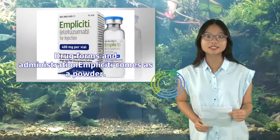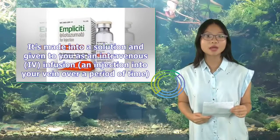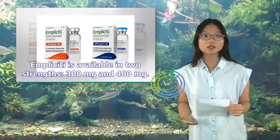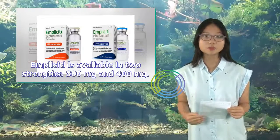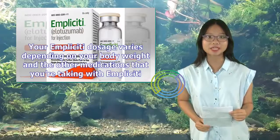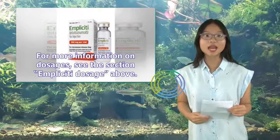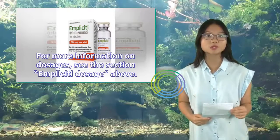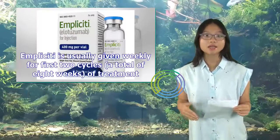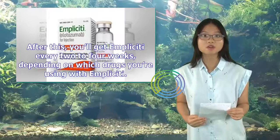Implicity comes as a powder, made into a solution and given as an intravenous (IV) infusion. It's available in two strengths: 300 mg and 400 mg. Your dosage varies depending on your body weight and other medications taken with Implicity. Implicity is usually given weekly for the first two cycles (a total of eight weeks) of treatment. After this, you'll get Implicity every two to four weeks, depending on which drugs you're using with it.